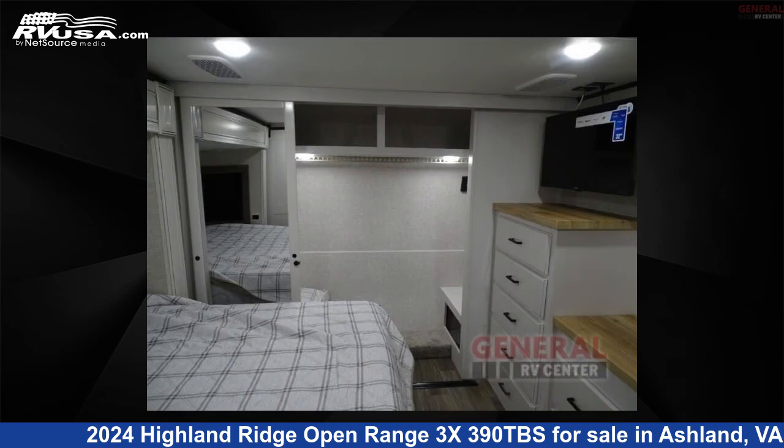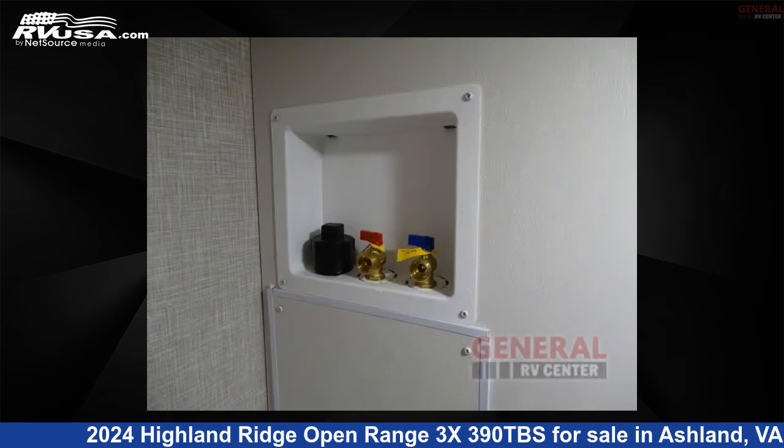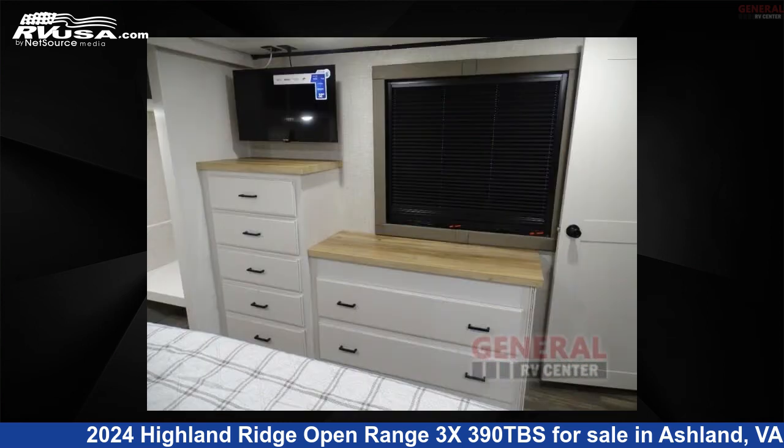The floor plan layout of this fifth wheel features a front bedroom, kitchen island, loft, outdoor kitchen, two entry and exit doors, and two full baths.